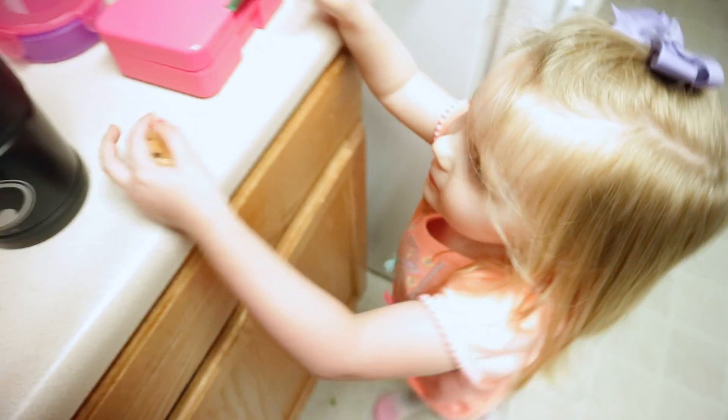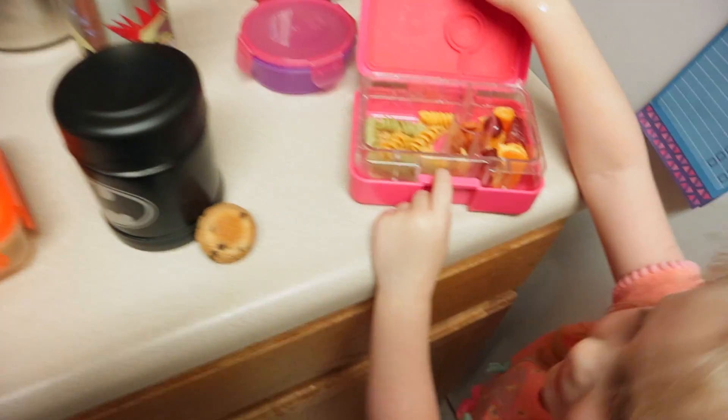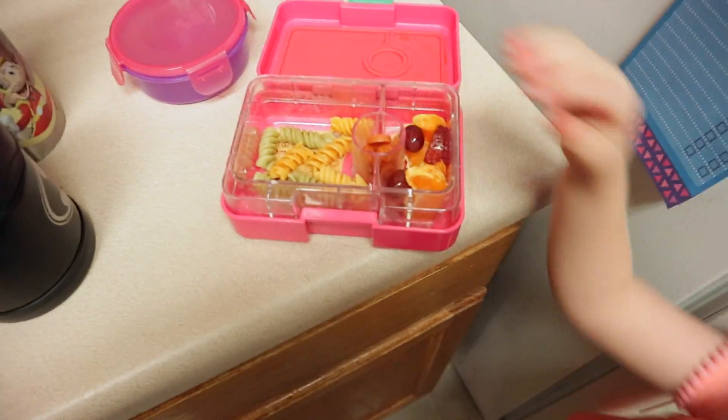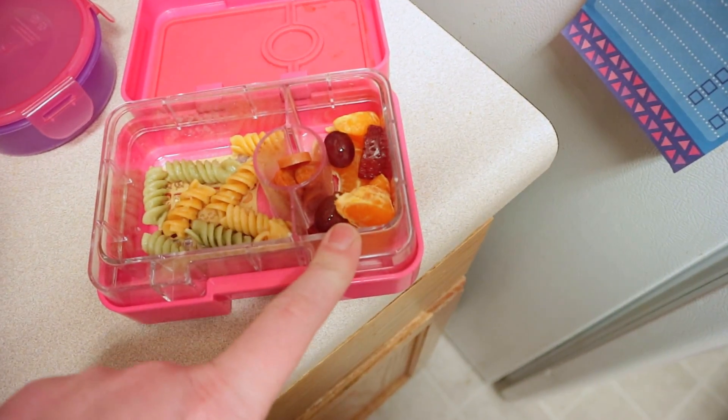The cuties are home. I didn't show you what I had for lunch because I'm doing a What I Ate Today video, so you guys will see that. Okay, she had almost all of her pasta and her strawberries.